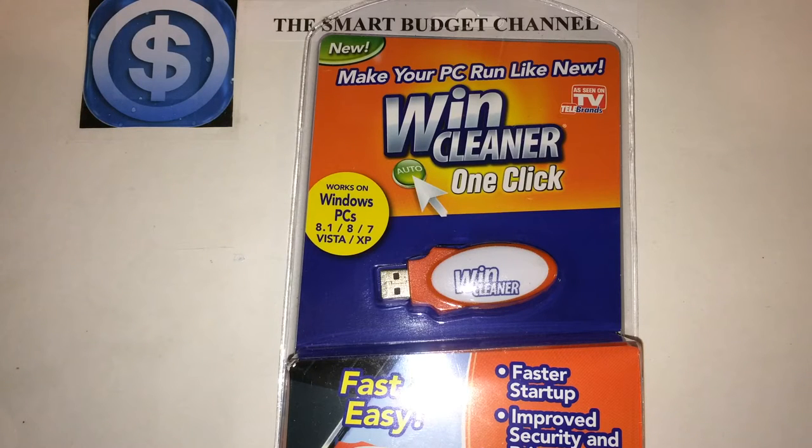Basically what this is, is it cleans up your computer so you can have a faster startup when you turn on your computer. It improves the security and privacy of your computer, gives you free faster browsing, cleans up all the cookies and everything in there. You get unlimited use on one computer for one year.